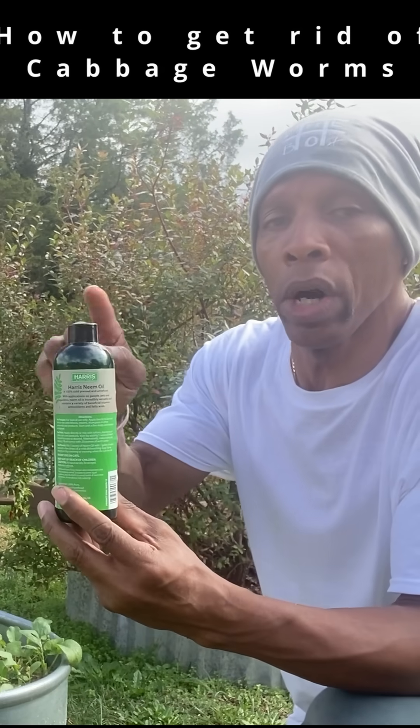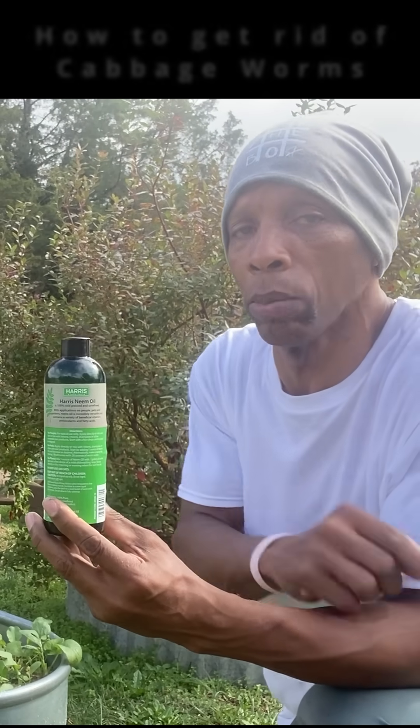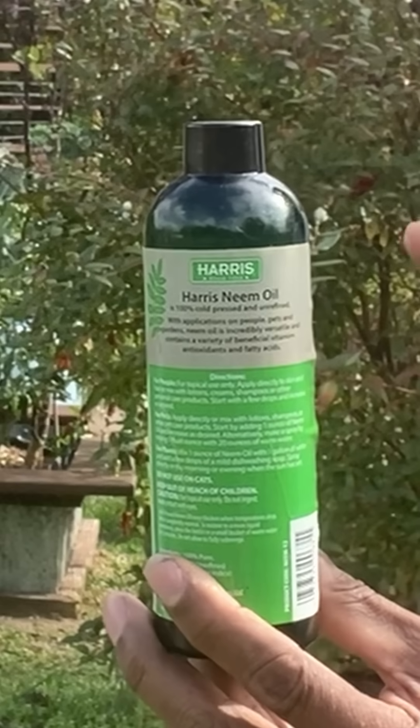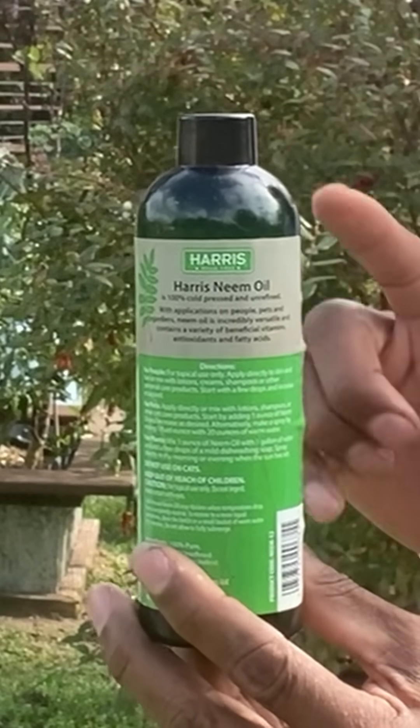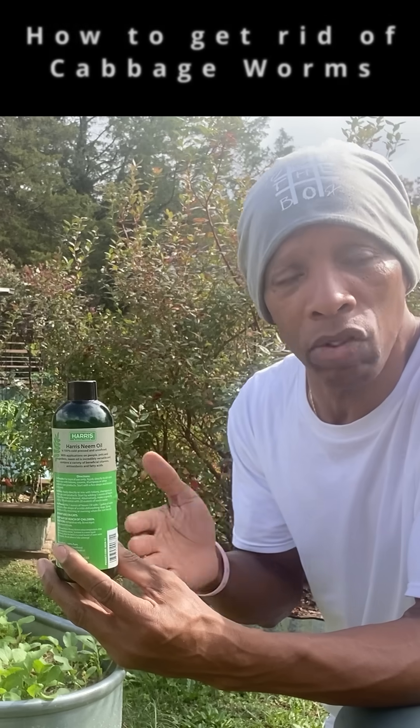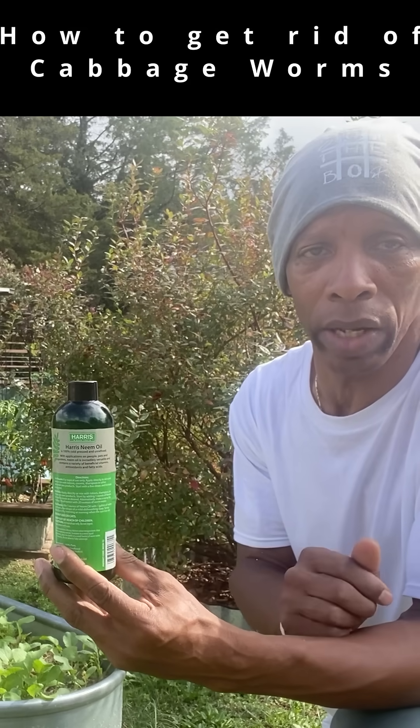Here's another option: 100% cold-pressed neem oil. This works very similar to the way that BT does, in that the cabbage worm ingests this through eating the leaves. It affects their digestive system, causing them to stop feeding, stop breeding, and ultimately slowing the speed of the infestation of the cabbage worm.